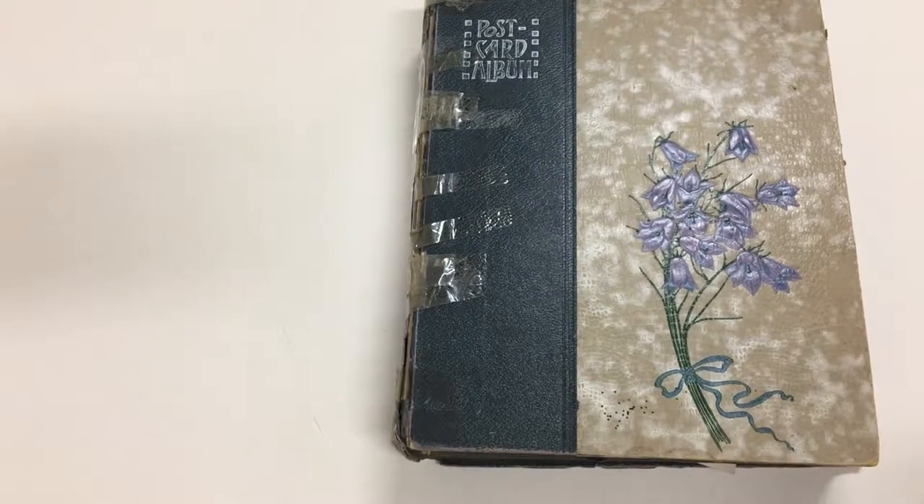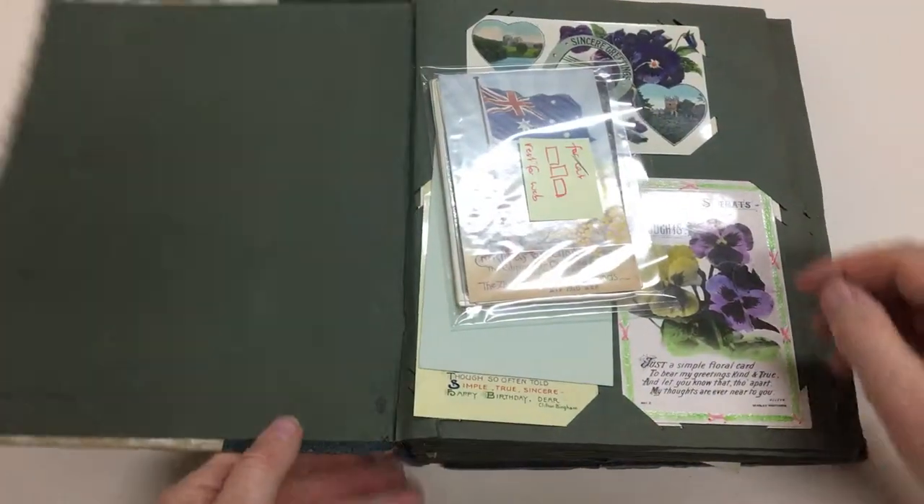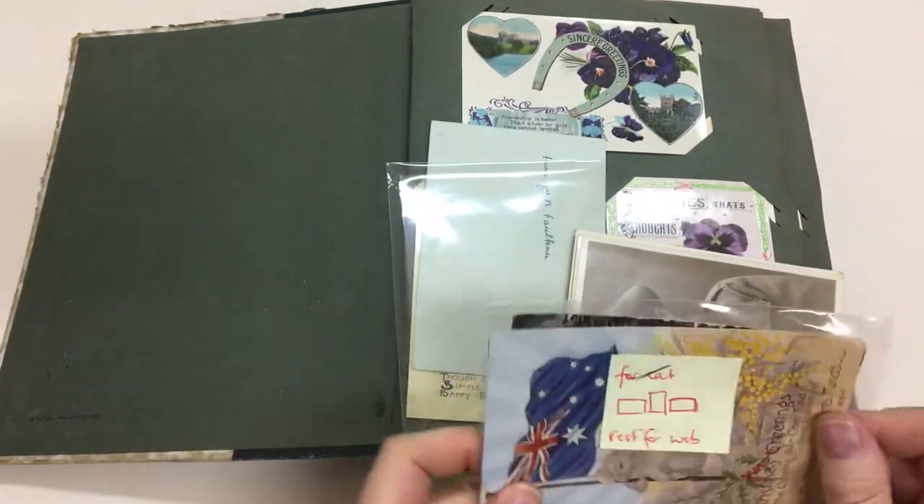Abacus Auctions, cell 236 video file for Lot 333 - an original album of mostly Australian postcards. These are the ones selected for the internet.